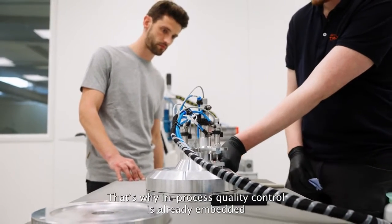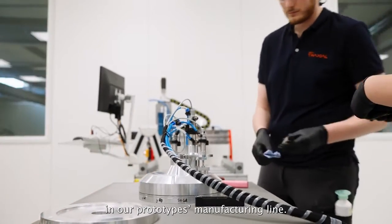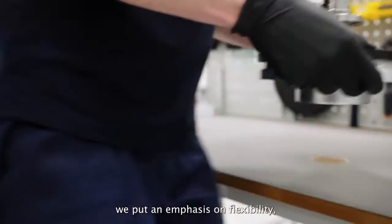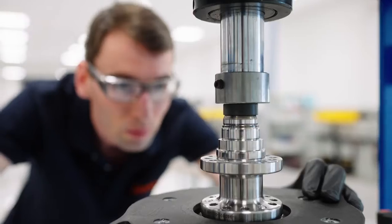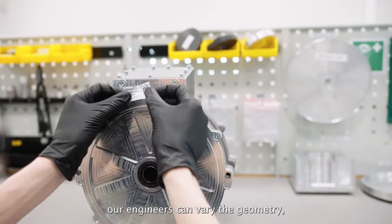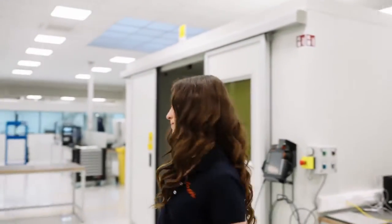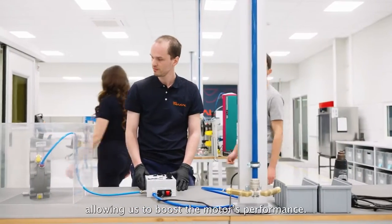That's why in-process quality control is already embedded in our prototype's manufacturing line. At Traxio, we put an emphasis on flexibility, which is offered by the modularity of our motors. To meet our customers' specifications, our engineers can vary the geometry, magnetic material, or even stack and connect multiple motors axially — allowing us to boost the motor's performance.